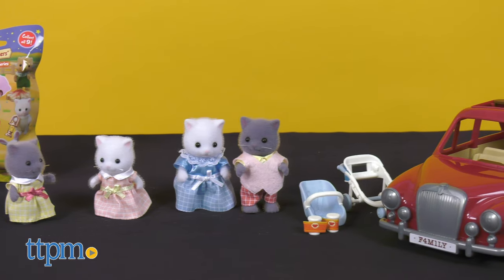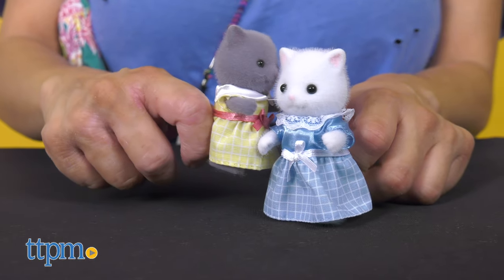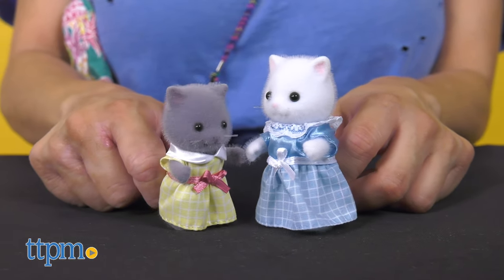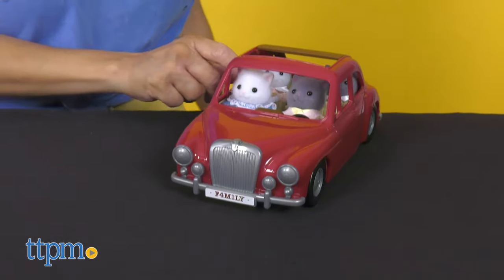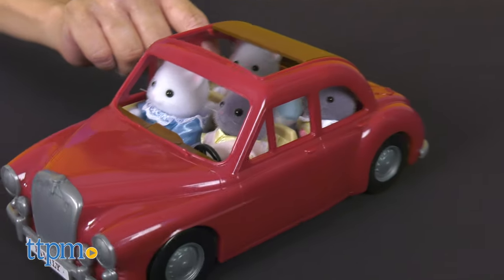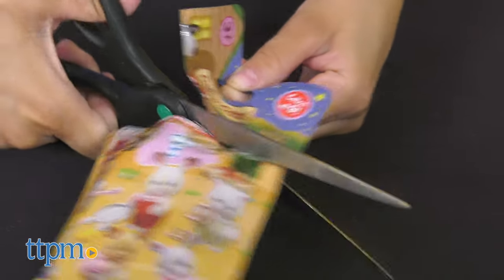Calico Critters are timeless and classic toys that older and younger generations will love. It's like playing with a dollhouse, but with adorable animal figures who have tons of accessories to add to your child's play. Go out for a road trip with the family cruising car set, meet the latest Persian cat figures, and collect some baby camping blind bags.